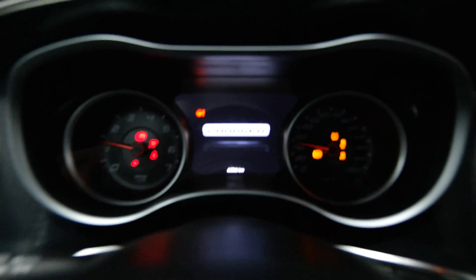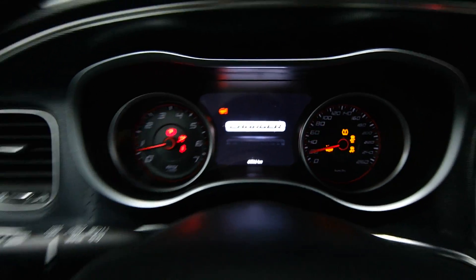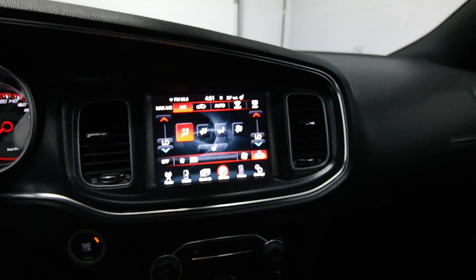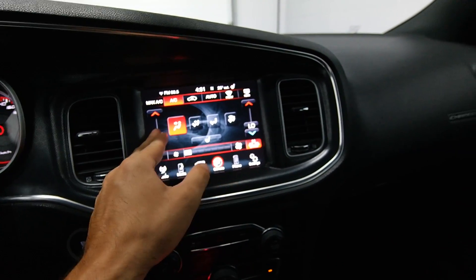Power driver seat, push start ignition, over 60k miles, leather steering wheel, front heated seats, and climate control.